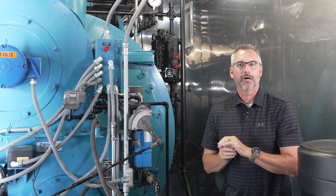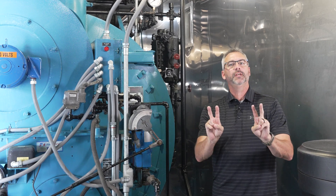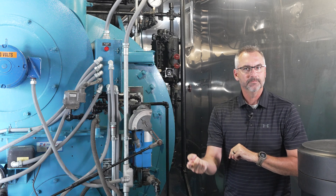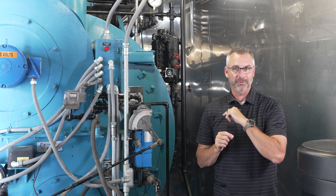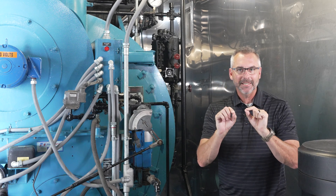Today on The Boiling Point, we are going to be talking to Stephen Taylor about two things: a safety issue as well as a convenience issue. Make sure you tune in to see that.